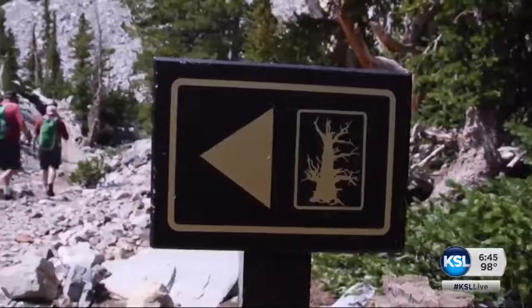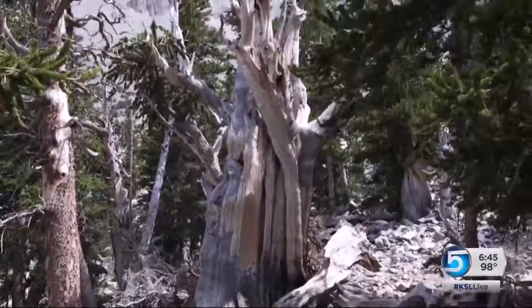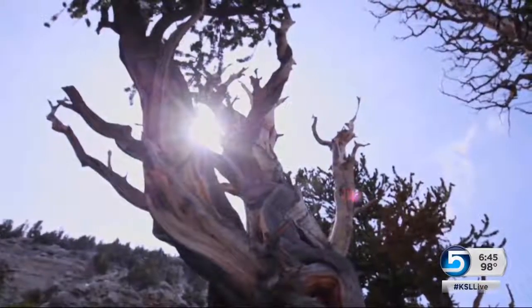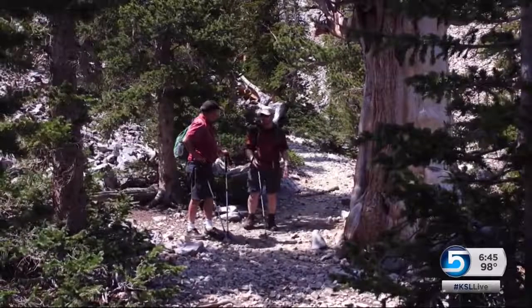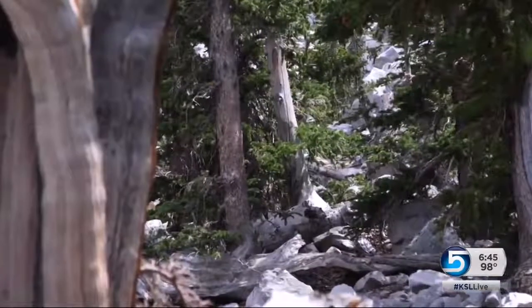We hiked higher through a bristlecone forest — gnarled, twisted trees, the oldest on Earth. These trees have been here since Christ walked the Earth, or since before the Egyptians built their pyramids.